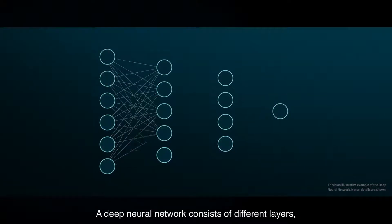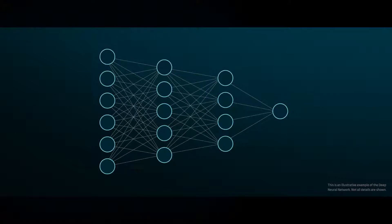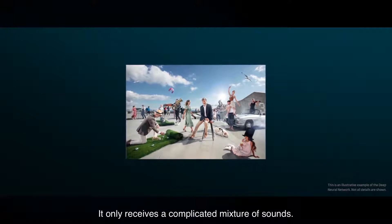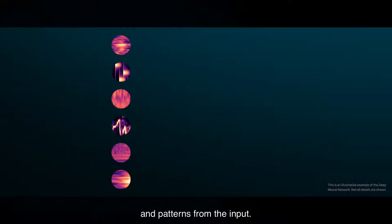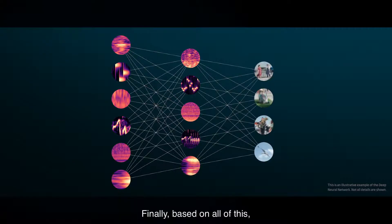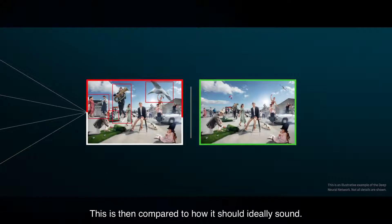A deep neural network consists of different layers with thousands of connections. Each layer feeds information in one direction from input to output. The neural network does not see the soundscape shown here — it only receives a complicated mixture of sounds. The first layer extracts simple sound elements and patterns from the input. Then the next layer builds these elements together to recognize and make sense of what is happening. Finally, based on all of this, the output layer chooses how to balance the sound scene. This is then compared to how it should ideally sound.